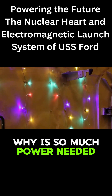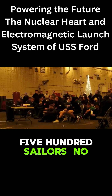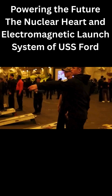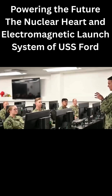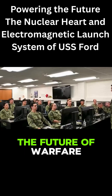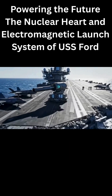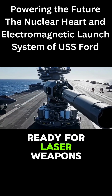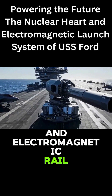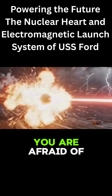Why is so much power needed? To run the AC for 4,500 sailors? No. Excess power is a strategic calculation. The U.S. Navy knows that the future of warfare is not gunpowder — it is directed energy. They have turned this ship into a giant power outlet, ready for laser weapons and electromagnetic rail guns: the things that will shoot down the hypersonic missiles you are afraid of.